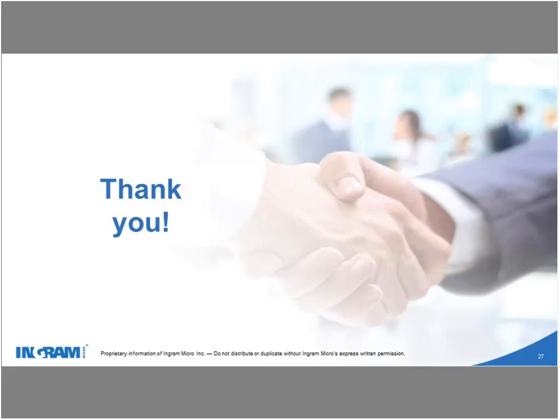Thanks, Gabriel. That concludes the audio portion of this webinar. If you have additional questions, you can continue entering them in the Q&A box or reach out to your sales rep. You can contact cloud.lnd@ingrammicro.com — that's cloud.lnd as in launch and development at ingrammicro.com. I've entered it into the chat box as well. Thank you for attending. Have a great weekend, everyone.